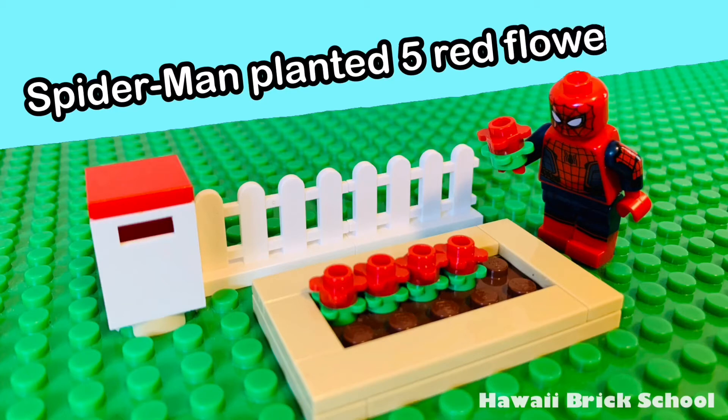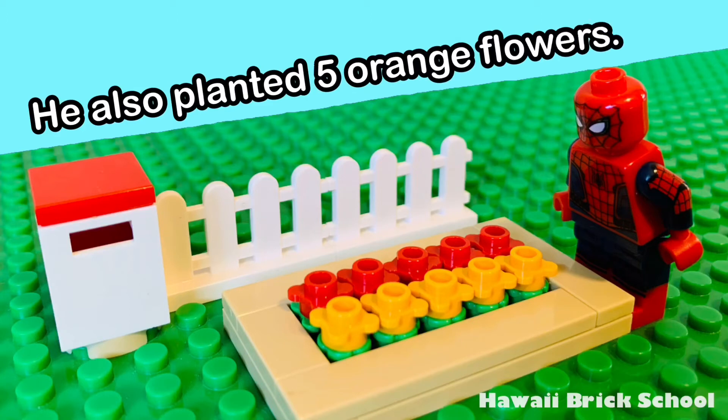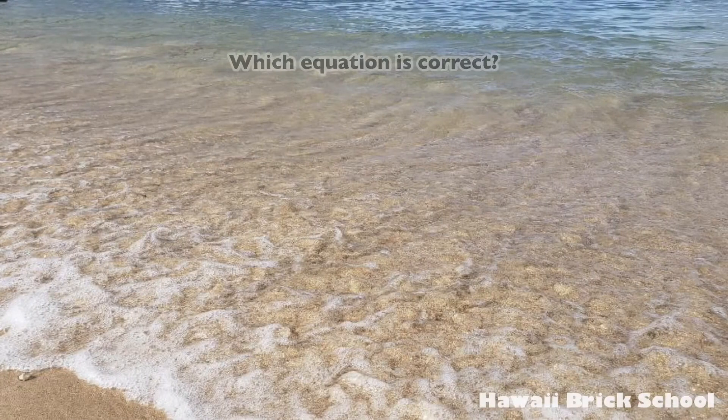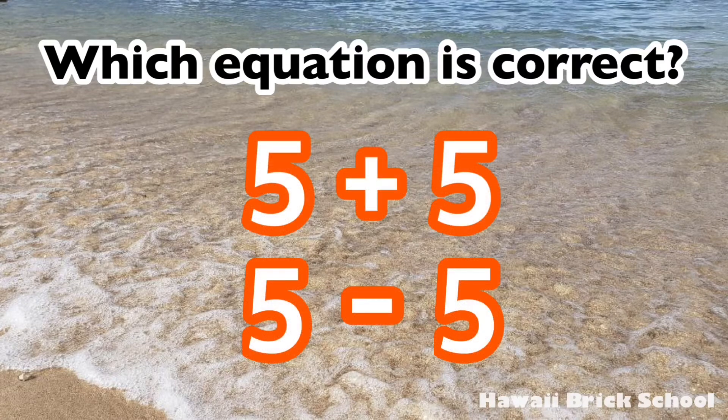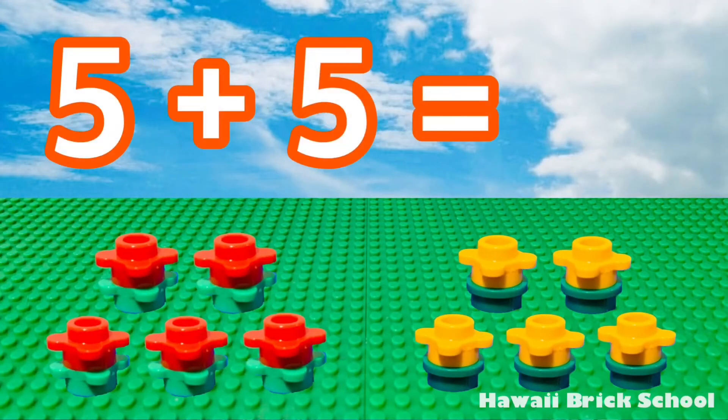Spider-Man planted five red flowers. He also planted five orange flowers. How many flowers did he plant in total? Which equation is correct — five plus five or five minus five? That's right, five plus five is the best one. Five plus five is... ten.